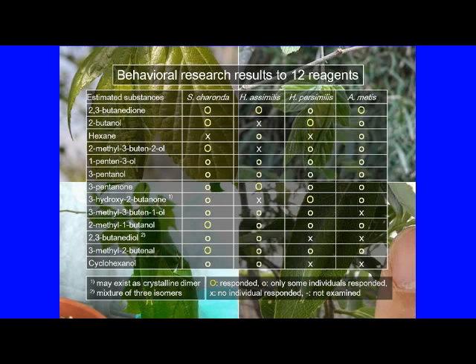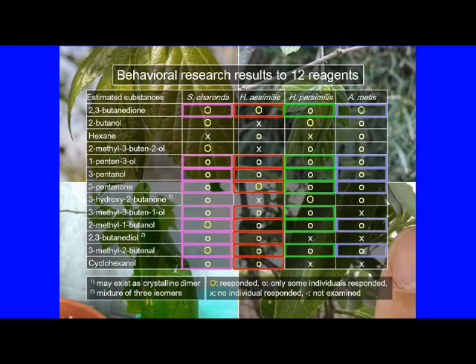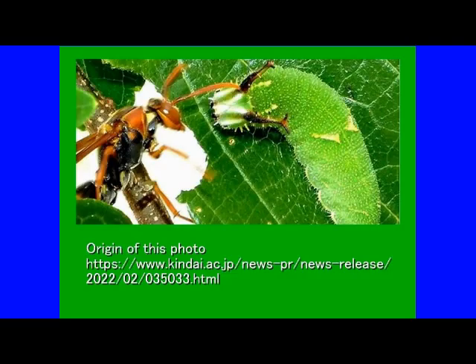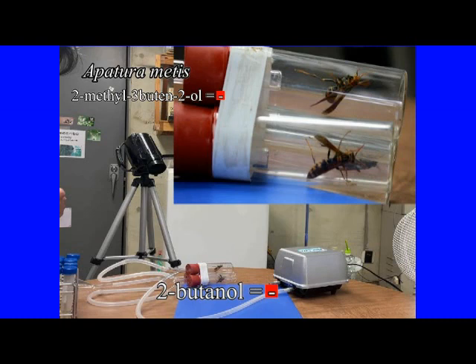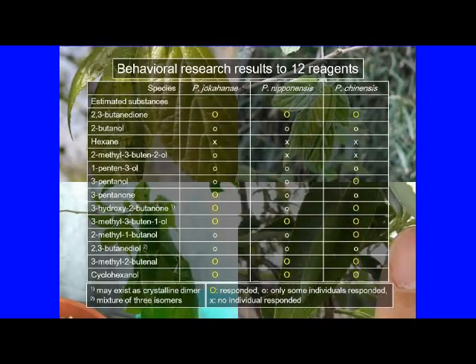All four species of larvae showed a certain degree of reaction to 2,3-butanedione, 1-pentin-3-ol, 2-methyl-1-butanol, and 3-methyl-2-butanol. This suggests that these substances act as warning substances for these larvae. Furthermore, Inoue observed that the larvae of Hestina assimilis repel the attack of Polistes chinensis in the field. Other researchers have also confirmed that Hestina persimilis larvae similarly repel attacks by Polistes wasps. Therefore, we decided to check whether the bad breath emitted by the larvae is also effective against Polistes wasps.